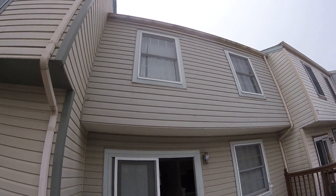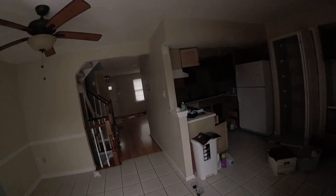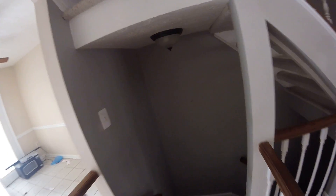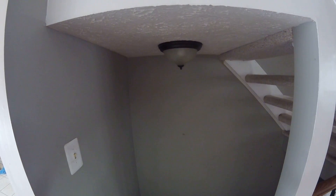Exterior siding is in good shape. No fenced-in yard. Lighting fixtures should be replaced. Carpet looks new, could be cleaned and kept — at least for the stairs. The basement steps and carpet need to be replaced.